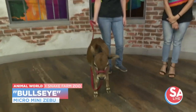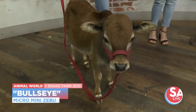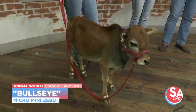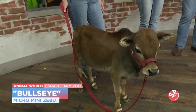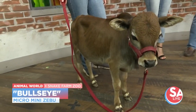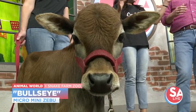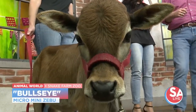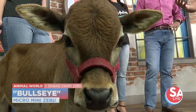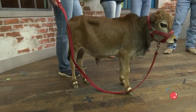Zebu are the oldest domesticated cattle on the planet, and because they've been domesticated for so long, humans have been able to create micro cattle. Little Bullseye here is only four months old, but he's only going to get about 300 pounds, which is what classifies him as one of the micro. If you picture a big Brahma bull, it's going to grow to about 2,000 pounds — this little guy only gets to 300 pounds.